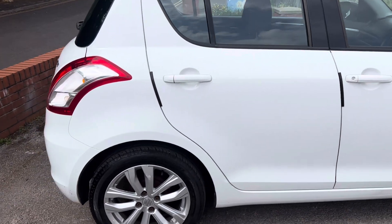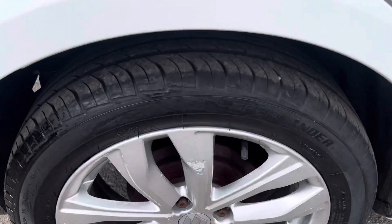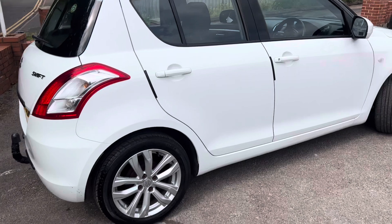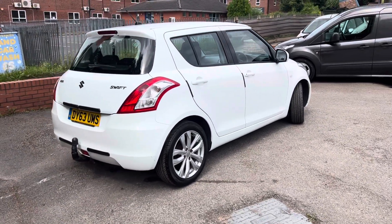Rear door there is also all okay. Rear wheel again, a couple of scuff marks on the wheel. Loads of tread on that rear tyre. It has got two keys with it as well. There's quite a lot of paperwork with it.